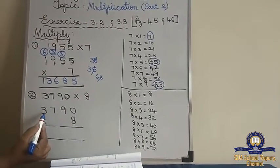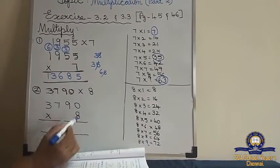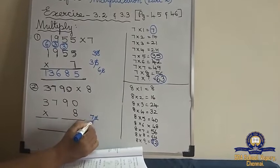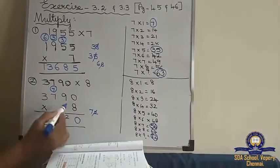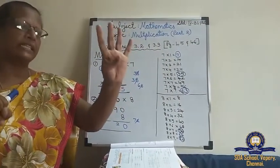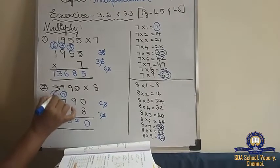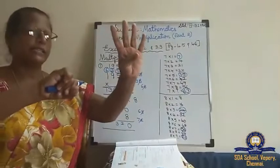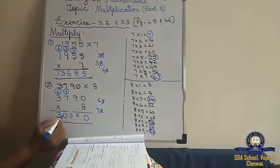We will move on to the second sum: 3,790 into 8. I have written the 8 tables. The biggest number is 9, so till 9 I have written. 8 zeros are 0. 8 nines are 72 — write 2 here and 7 here. 8 sevens are 56. 56 plus 7 is 63. And 8 threes are 24. 24 plus 6 is 30. So the answer is 30,320.